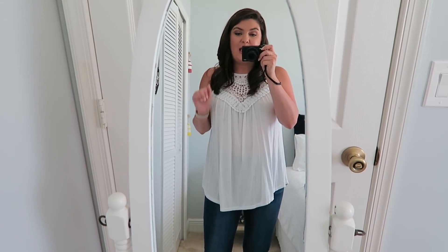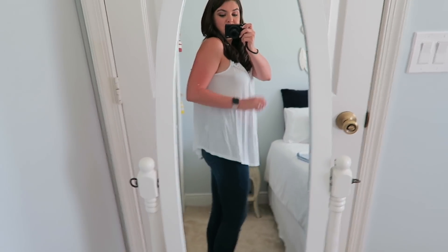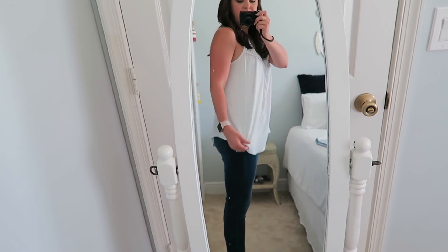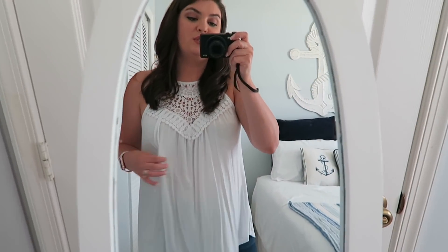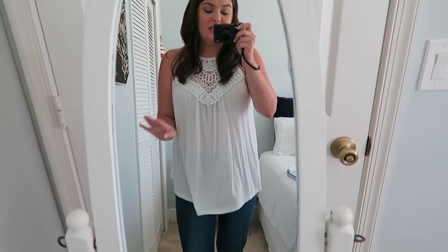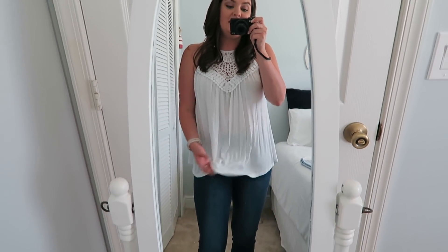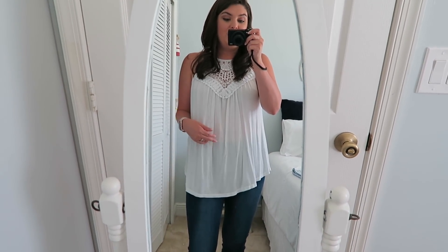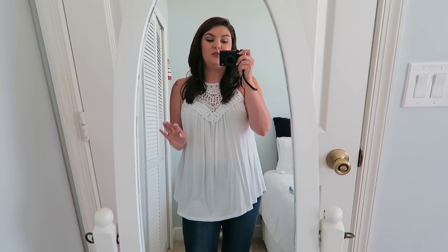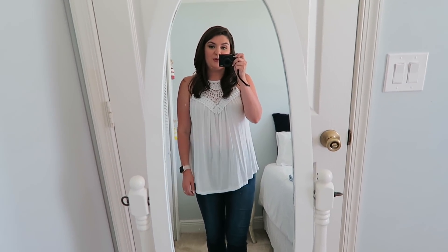So I would definitely size down at least one size, if not two — I would probably get this in an extra small, to be honest. When I wear it I either tuck it or tie it into a knot just to give me a little more shape. It's a lot of fabric, but it is cute. It's really airy and pretty for summer, really comfortable, great fabric. Just keep in mind that it runs large.